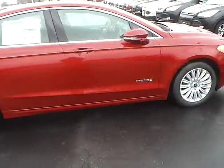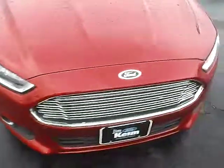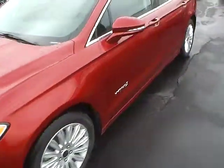Exterior features include integrated turn signal mirrors, a tire pressure monitoring system, fog lights, and keyless entry.